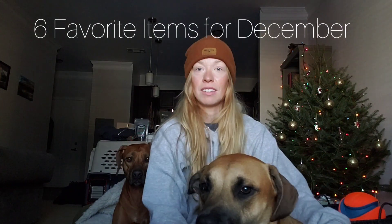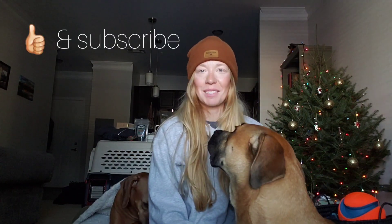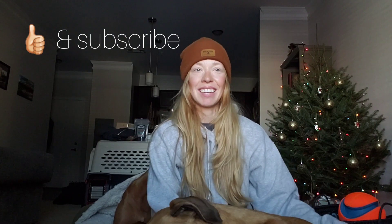Hi guys, welcome back to my channel. This is Nuke here and Nala — we're all here. Today we're going to talk about our five favorite things that we have loved this month, and actually for a while. I thought it would be the perfect timing for Christmas if you wanted to get your pooch something special. Don't forget to like and subscribe — it really supports my channel and I'll keep making more videos. Comment down below and tell me what you liked, what you don't like, and what you'd like to see in the future. Let's get started.